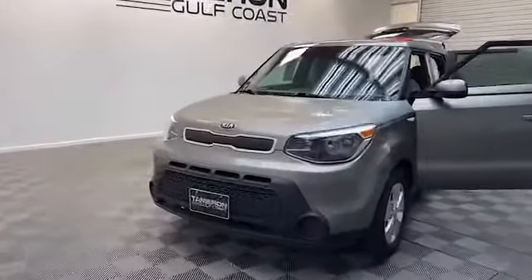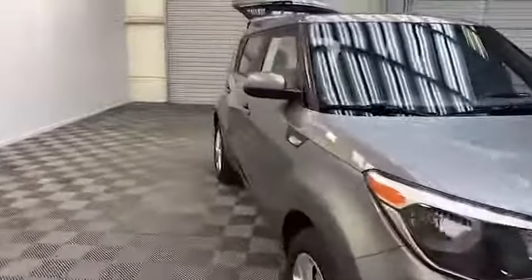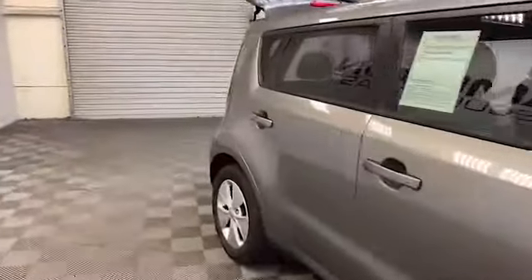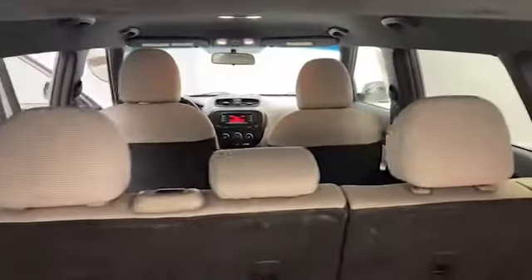Welcome to our inventory here at Tamron Gulf Coast. We have this 2014 Kia Soul hatchback. On the outside we have heated and power door mirrors, fully automatic headlights, and a rear backup camera.